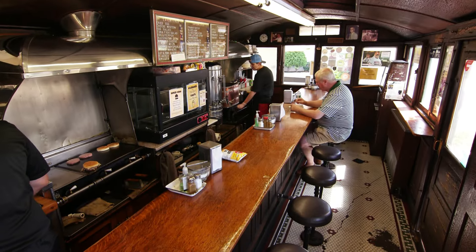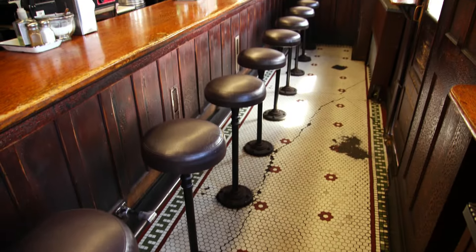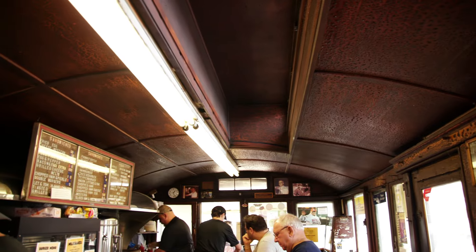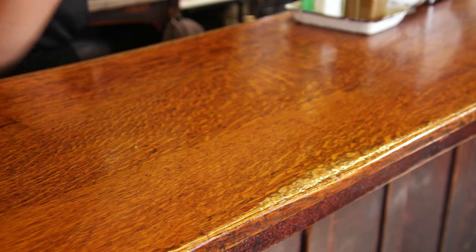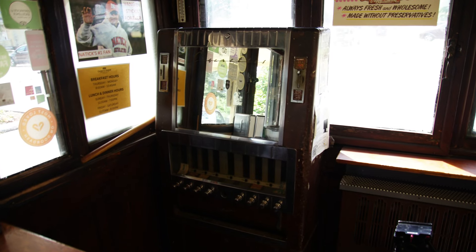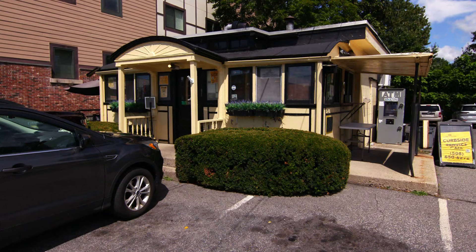They just don't make restaurants like this anymore. There are only 10 counter stools in this whole restaurant, and everything is original — the mosaic tile floors, the rounded barrel ceilings, the sliding doors, the counter that's been worn out from customers leaning their arms on it for years. There's even an old-fashioned cigarette machine in the corner. Casey's is famous for their hot dogs and hamburgers, but more than anything, this place is really known for its history.